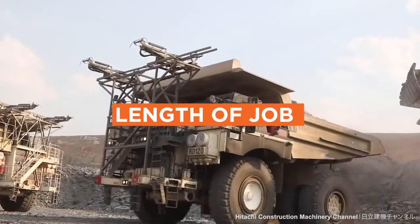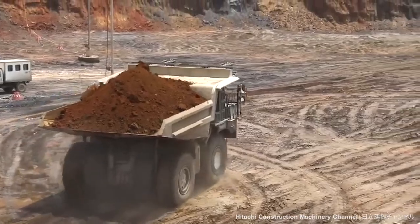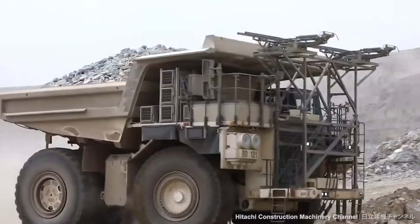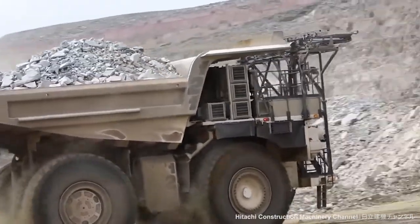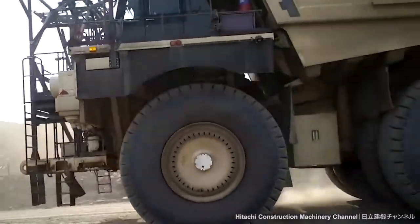Rigid dump trucks are best suited for long-term jobs with well-maintained haul roads — for example, a 20–30-year quarry or mine job. If you don't need to move the dump truck from site to site, a rigid dump truck typically costs less overall.